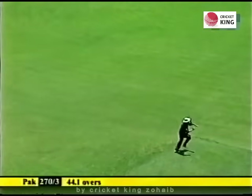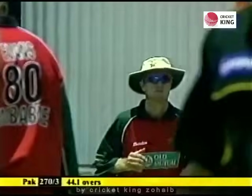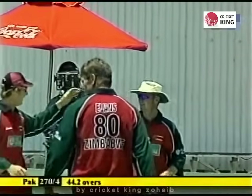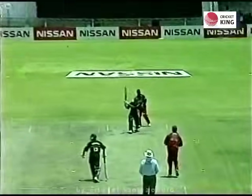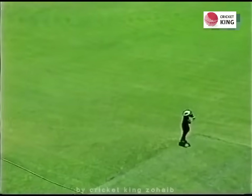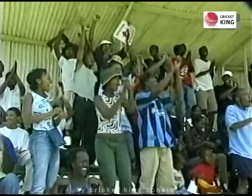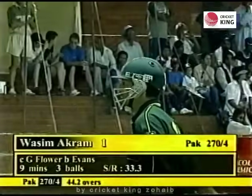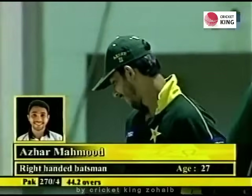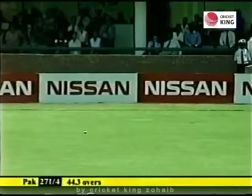Wasim Akram is not holding back but he's found the fielder, Grant Flower. So Craig Evans picks up another cheap wicket. Wasim Akram tried to find the boundary but managed to find Grant Flower. Hit the ball really hard, right out of the middle of the bat — the only thing lacking in that stroke was the elevation. Grant Flower making no mistake, took it very easily. Wasim Akram is on his way back after scoring just one run.